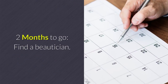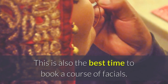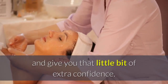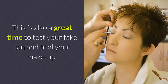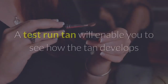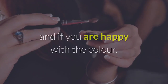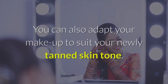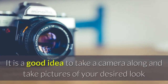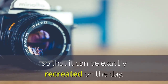Two months to go: find a beautician. This is also the best time to book a course of facials. Facials will help to deep cleanse your skin and give you that little bit of extra confidence. This is also a great time to test your fake tan and trial your makeup. A test run tan will enable you to see how the tan develops and if you are happy with the color. You can also adapt your makeup to suit your newly tanned skin tone. It is a good idea to take a camera along and take pictures of your desired look so that it can be exactly recreated on the day.